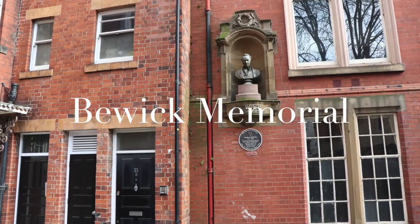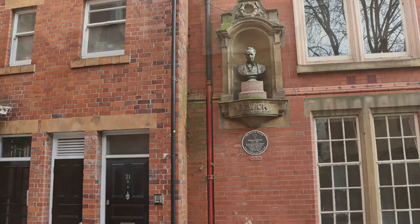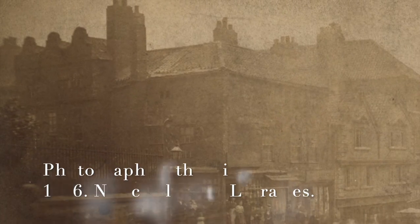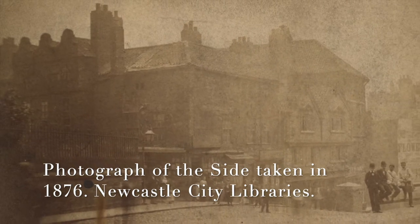Buick Memorial. The workshop where Thomas Buick served his apprenticeship was a three-gabled house, about two doors east of Amen Corner, facing the south side of St Nicholas Church, on the main route from the quayside to Newcastle town centre.